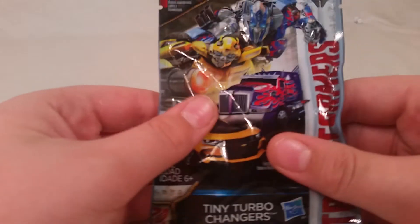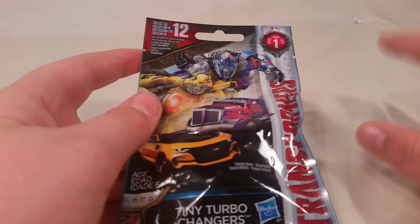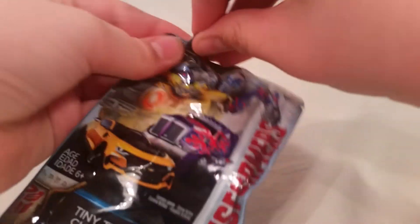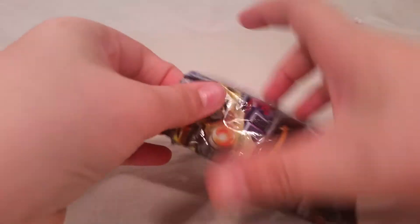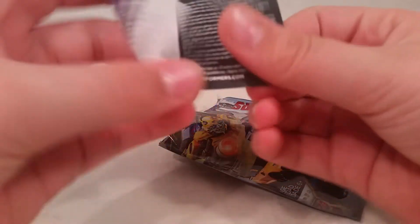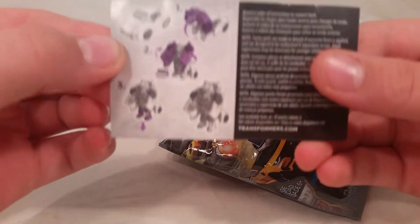Let's just get on to it and see what I get. We're gonna start with this one — I think it may be Sideswipe, I don't know. I have a small guess of what some of them are. I know one's Bumblebee because he's the only yellow one of the series. They've got little tear strips on them like Halo minifigures. Let's pull out the instructions first — Lockdown!